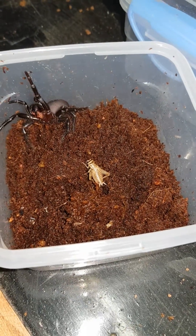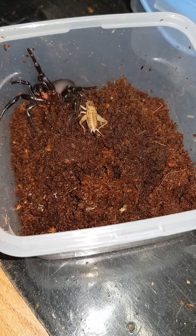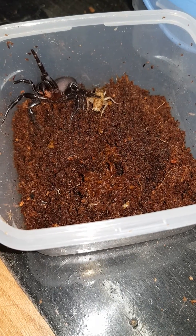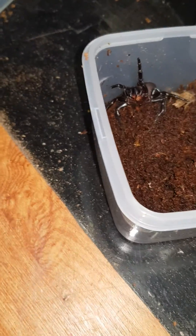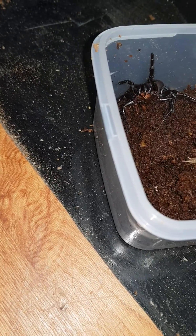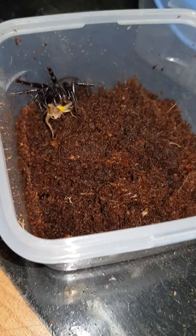Just a quick video of this female Sydney Funnel-web I found today. Pretty good size — not certainly not the biggest I've found, but it's not the smallest either. It's quite a good size. This is an adult female Atrax robustus, and I'll just see if it'll take this cricket here.